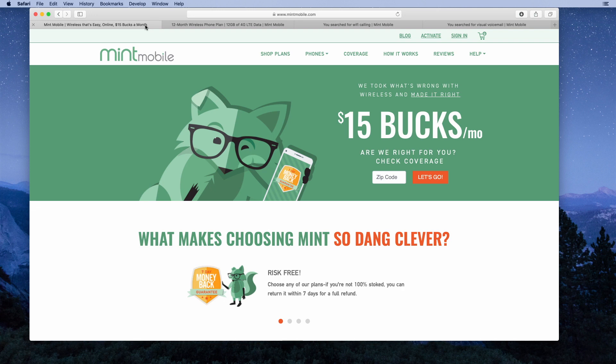Mint Mobile is a prepaid wireless service. They use the T-Mobile network to deliver their service. So if you live in an area where T-Mobile has coverage, Mint Mobile might be a good choice for you.